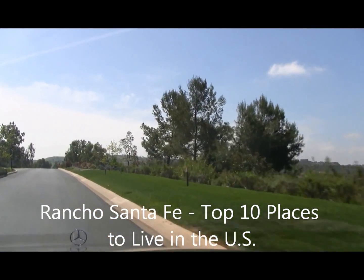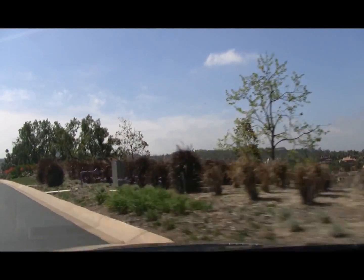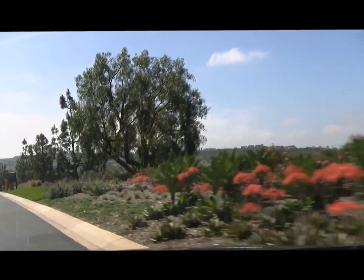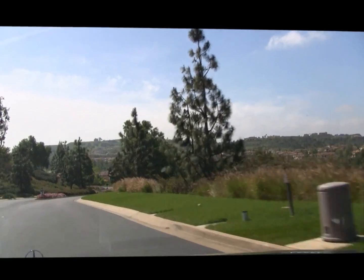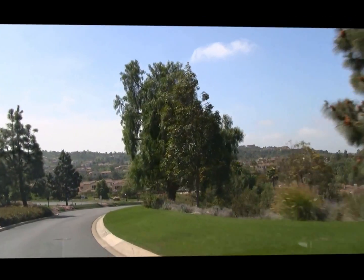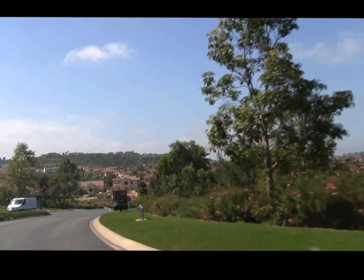What makes the Crosby and Rancho Santa Fe so popular is the weather. We're not too far from the beach, but we're far enough away to where we don't experience any of that ocean overcast type weather that's pretty typical out here, especially in the May and June type months.